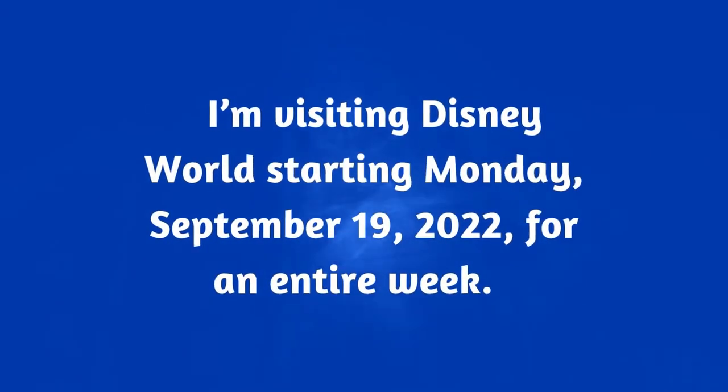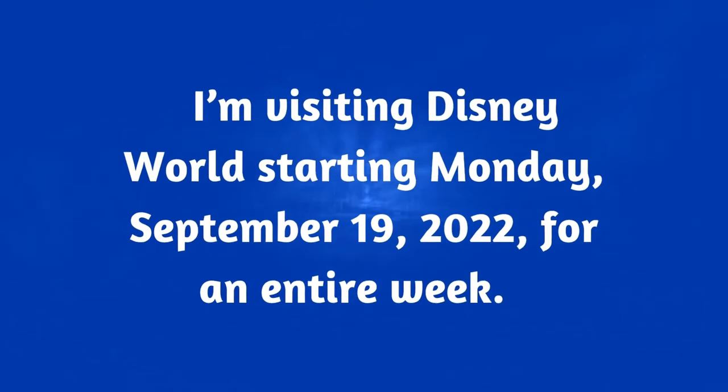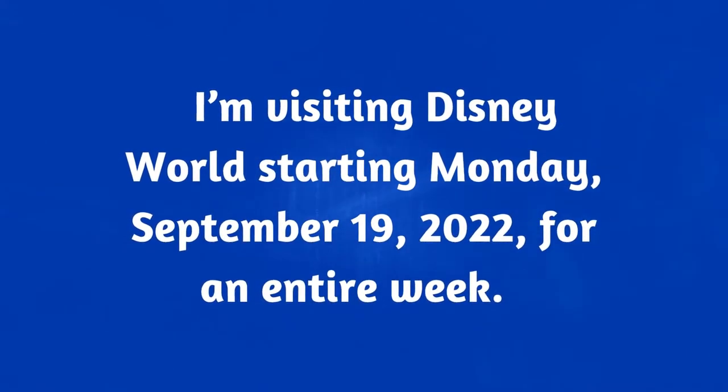Sometimes those commas can get messy, and that happens when you have all four combined — the day, the month, the date, and the year. Here we go: "I'm visiting Disney World starting Monday, September 19th, 2022, for an entire week." Rule number one: put a comma between the day and the month. Rule number two: put a comma between the date and the year. Rule number three: put a comma after the year, because we are separating that date out from the rest of the sentence. Pretty simple.